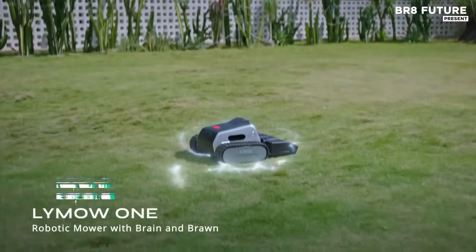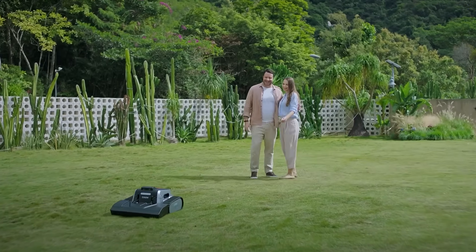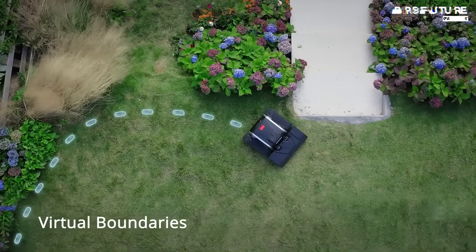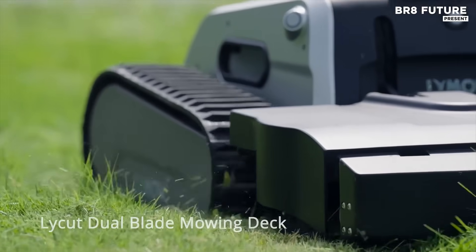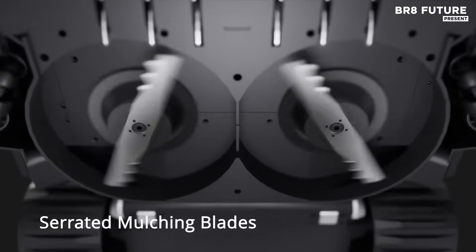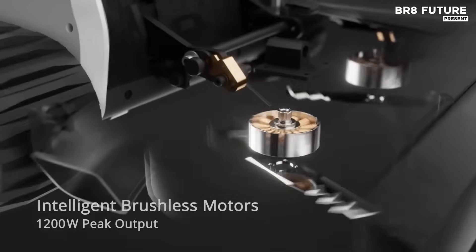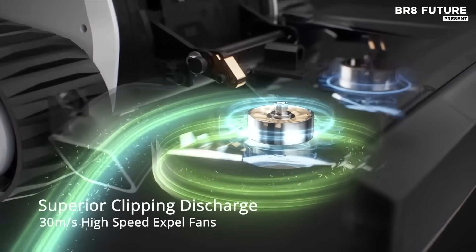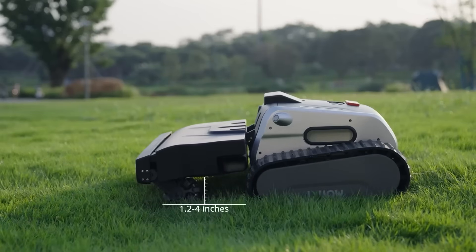Sunrise hits the yard, and the job is already done. The Lymau One Robotic Mower is precision-engineered for those who demand performance without boundaries. Built to dominate any terrain, this wire-free, boundary-free mower tackles complex yards with slope, uneven ground, or variable landscapes. It relies on advanced RTK V-Slam navigation for pinpoint accuracy, eliminating the need for perimeter wires. It covers up to 1.73 acres daily with quiet, consistent results.